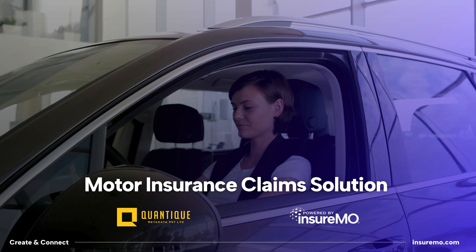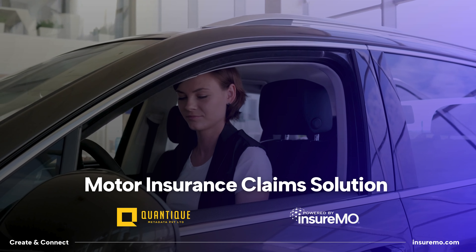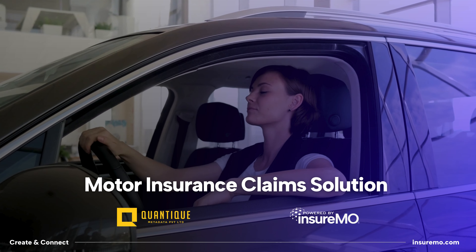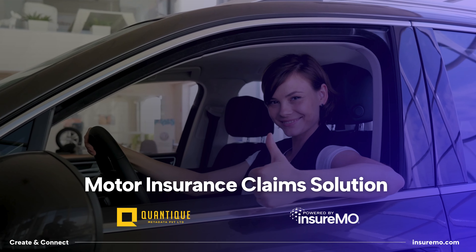By leveraging AI, automation, and seamless data sharing, Quantique's solution streamlines the entire claims journey, resulting in faster claim resolution, improved customer satisfaction, and reduced costs for all stakeholders involved.